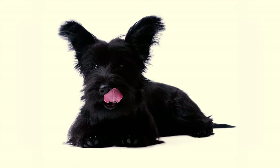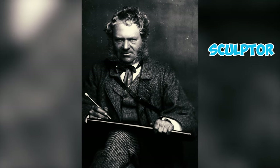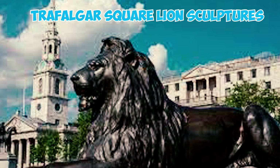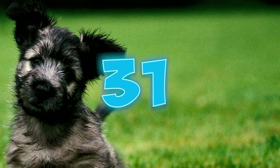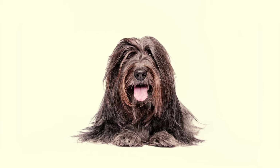These terriers have also been significant muses for artists. Sir Edwin Landseer, a renowned English painter and sculptor famous for his Trafalgar Square lion sculptures, played a pivotal role in popularizing Skye Terriers through his paintings during the Victorian era in English-speaking countries.